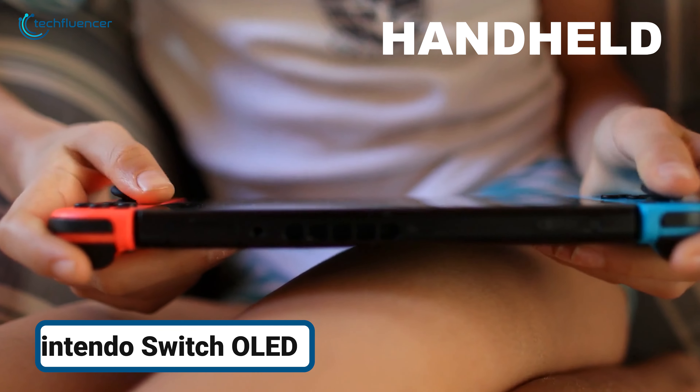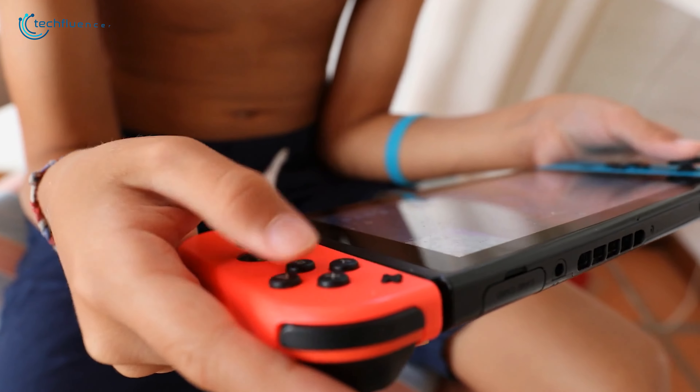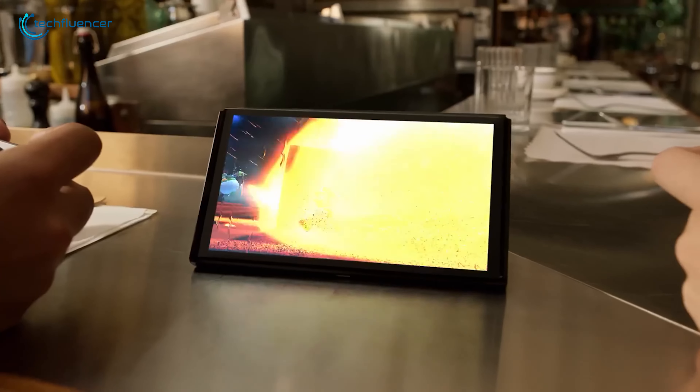Looking for a handheld this Black Friday? Say goodbye to screen glare and muted colors during handheld gaming. The Nintendo Switch OLED addresses these frustrations with a stunning 7-inch OLED display. It enhances gameplay immersion to make every title feel richer and more dynamic.